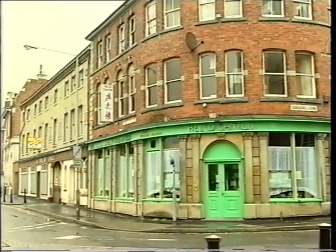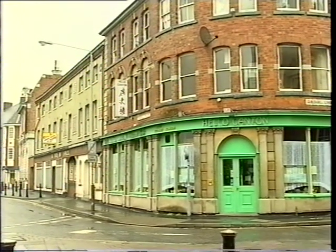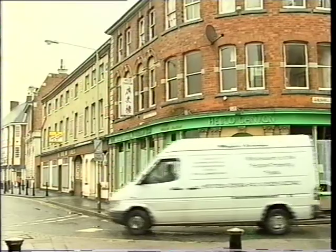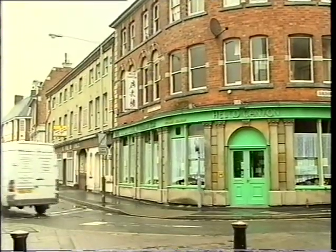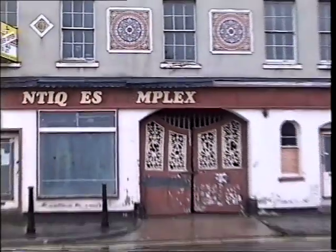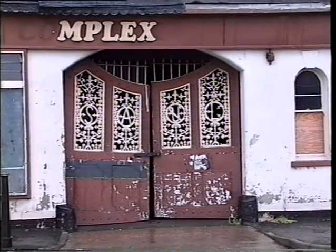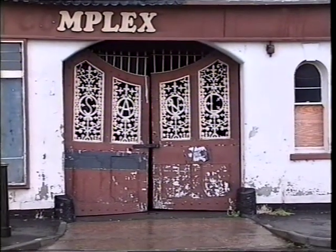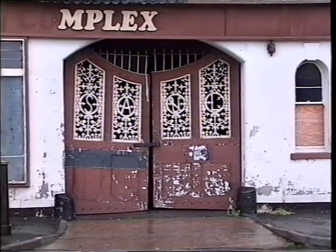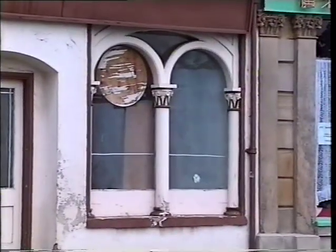Well, you can't quite see it, actually, because the lettering has gone. But it's the building that's under offer and for sale. And what I want you to look at is the decoration on the front — those tiles — and also the doorway to the building.